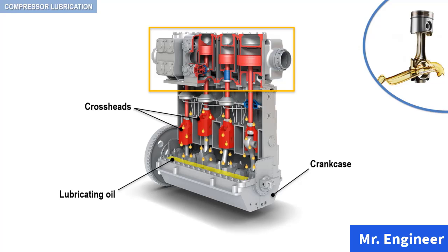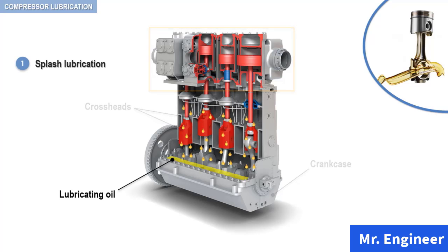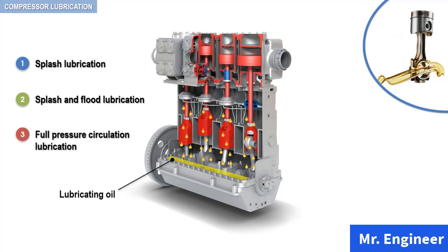However, a variety of methods are employed for delivering oil from the reservoir to the lubricated parts. We will first list these methods, then in the next couple of videos we will see each one of them in detail. These methods include splash lubrication, splash and flood lubrication, and full-pressure circulation lubrication system.